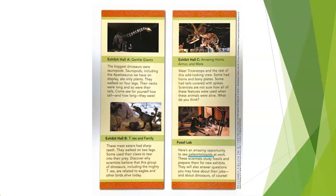'Exhibit Hall B — T-Rex and Family. These meat eaters had sharp teeth and walked on two legs. Some used their claws to tear apart their prey. Discover why scientists believe that this group of dinosaurs, including the mighty T-rex, are related to eagles and other birds alive today.'